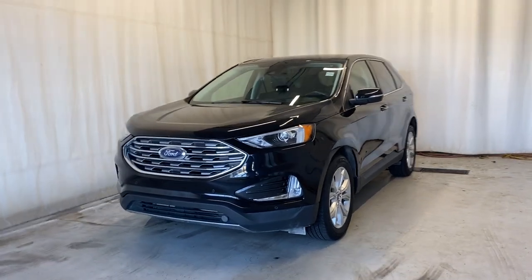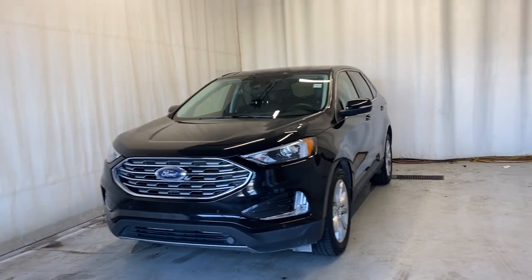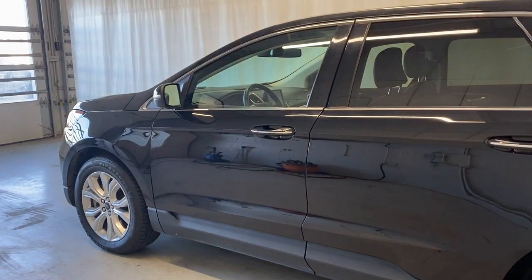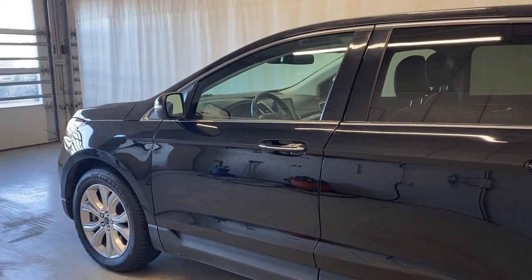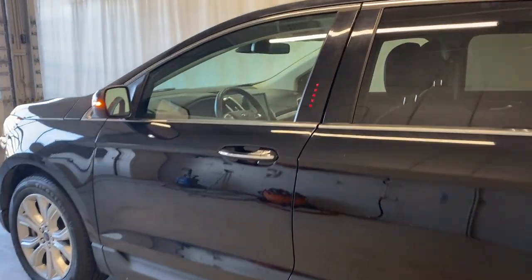Here we have the 2022 Ford Edge Titanium all-wheel drive with the two-liter four-cylinder engine and automatic transmission, in a beautiful black color. Let's take a look — but first, let's check out the key fob. We'll use the remote start to get the engine going for us right now — starts up just beautifully.